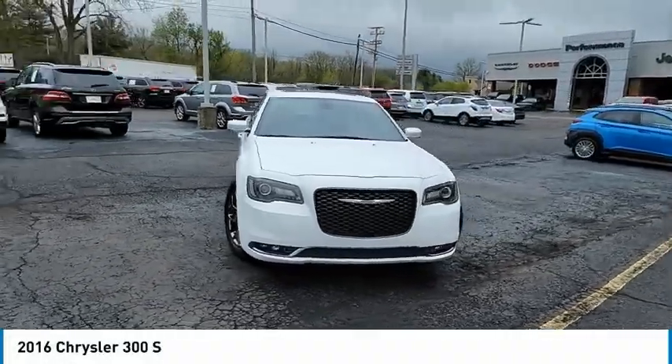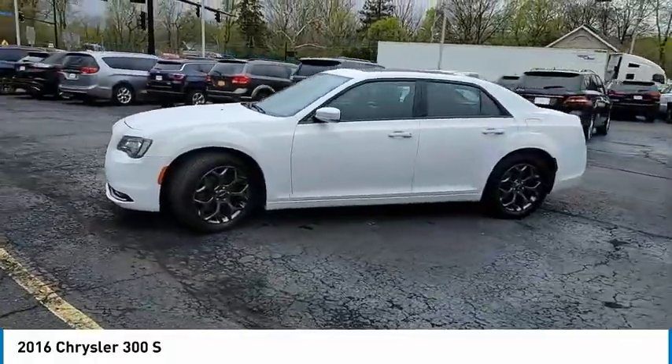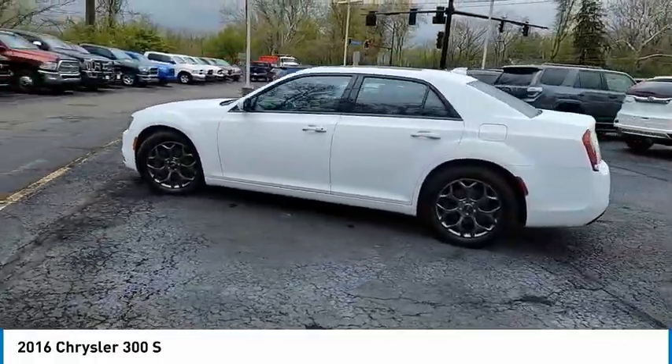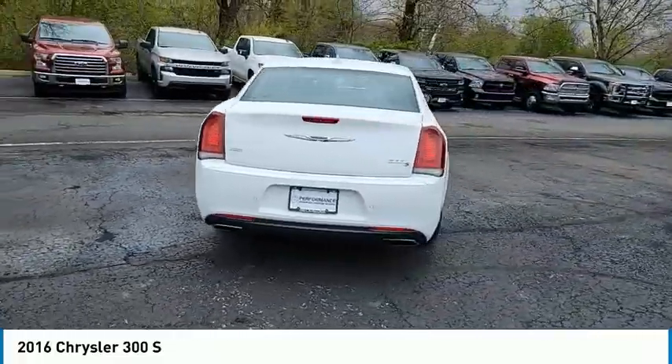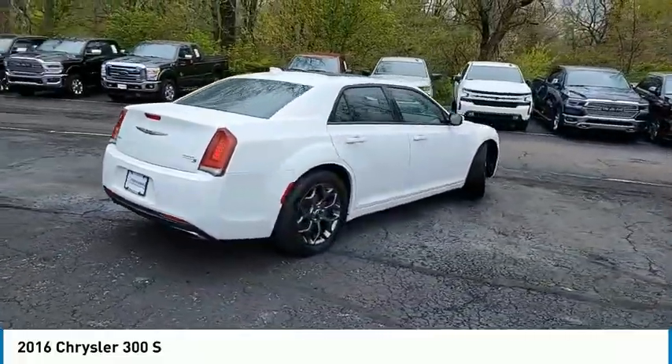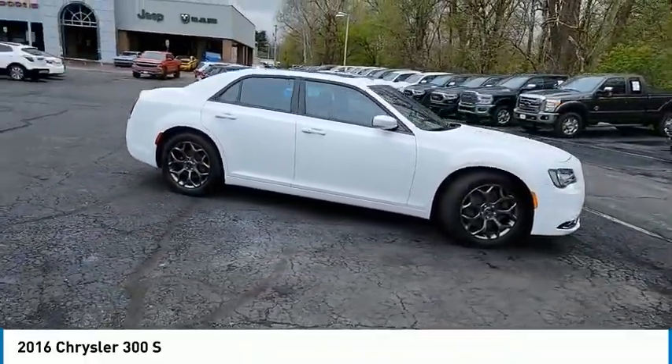Make a great choice today with the 2016 Chrysler 300. The Chrysler 300 combines sport and luxury in one unique and powerful package. If you're looking for elegance and performance, the 300 delivers. This vehicle has less than 80,000 miles.